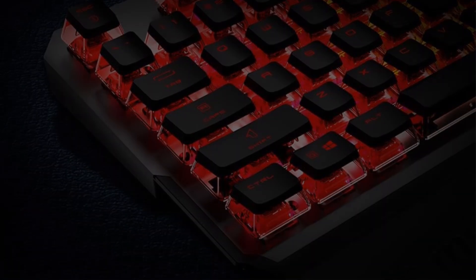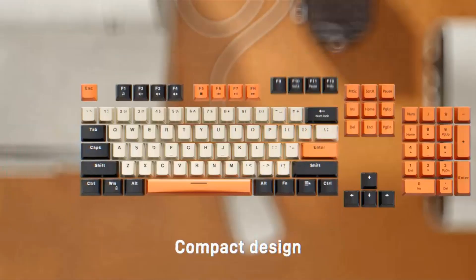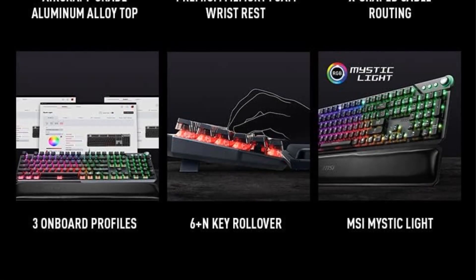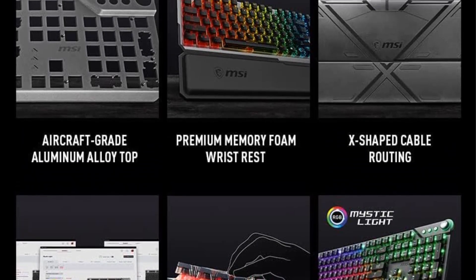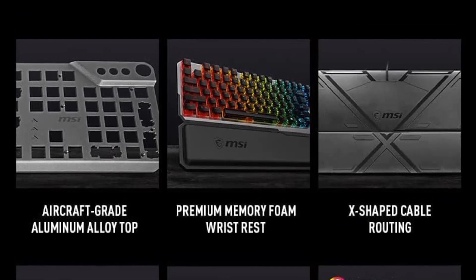Another notable feature is the hardware control for light color and profile. Users can customize the backlighting according to their preferences, and the settings are stored directly in the keyboard's hardware. This ensures that lighting effects and profiles remain consistent across different devices and systems, even if you switch between different computers.